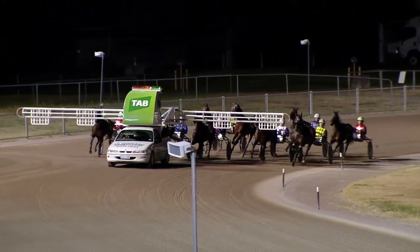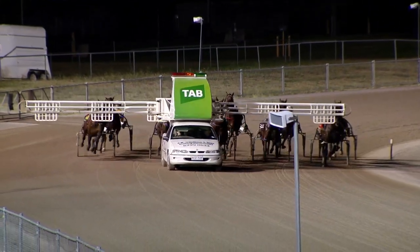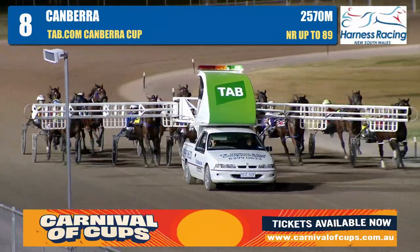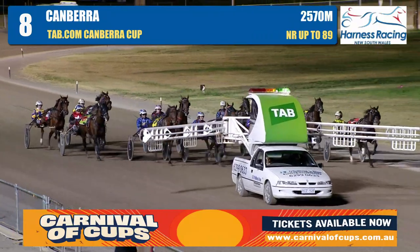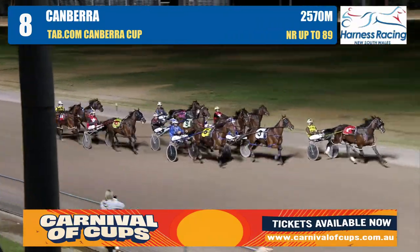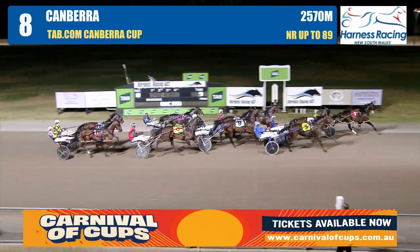25.70 - we had a track record in the Trotters version. They're all set to go, the paces line up and the green light is there. They're away. Off they go in the Tab.com Canberra Cup and pace initially from Topeka Lu. There's no one really challenging it for the time being.